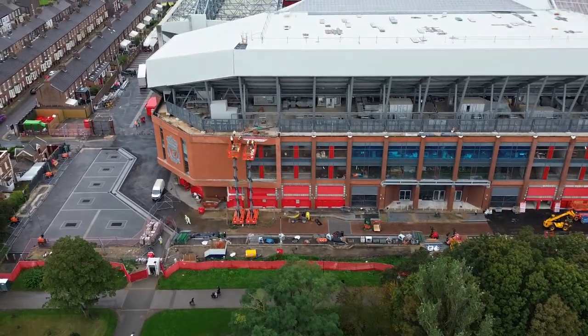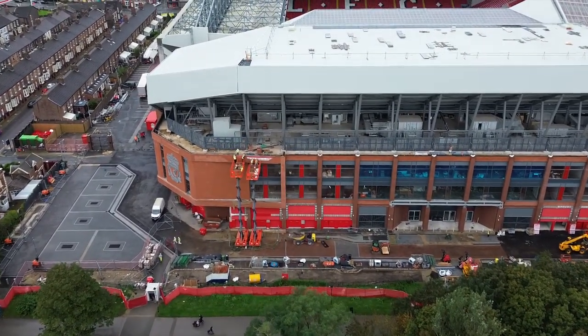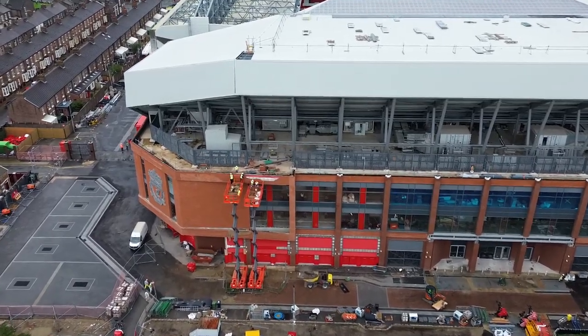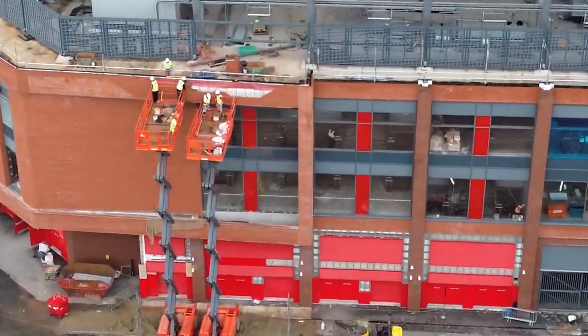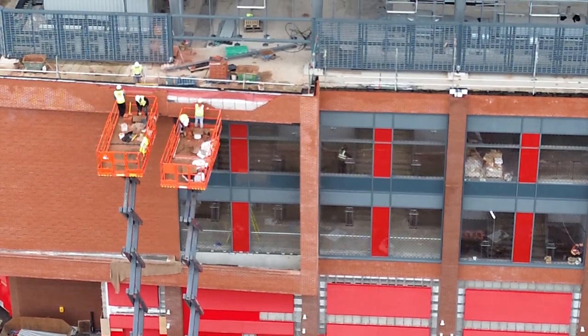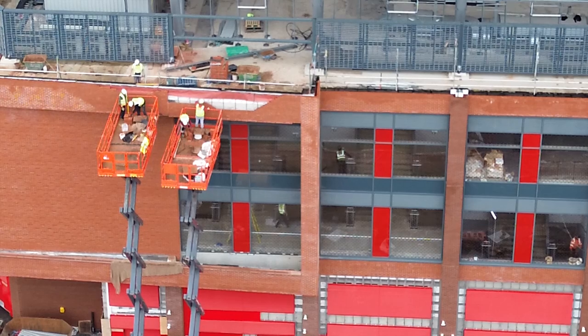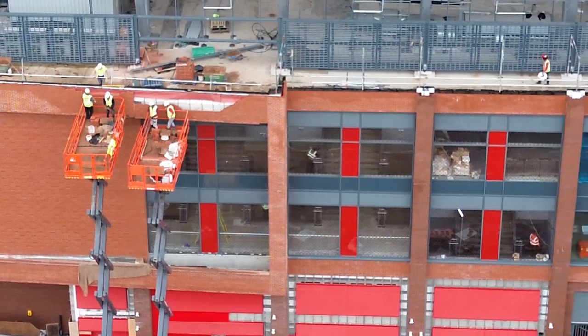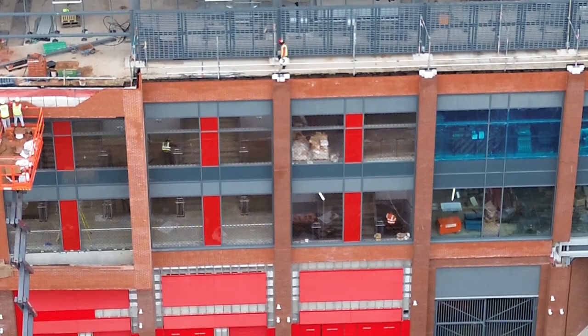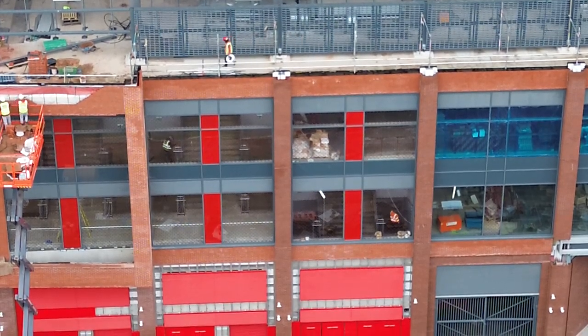It's good to see two platforms up both together. They're wanting to get that section chalked off, finished. I reckon they'll get that done today. You can see all those guys inside as well, doing the work on the concourse.